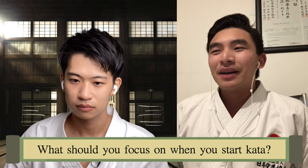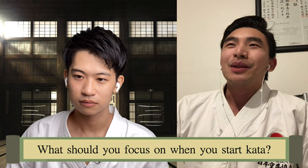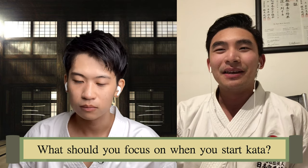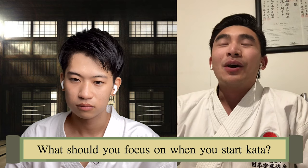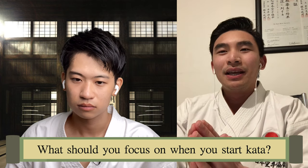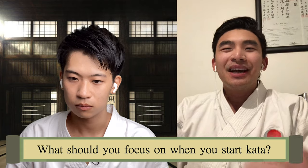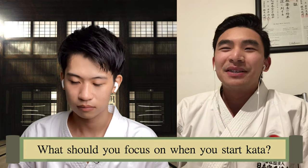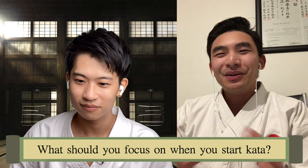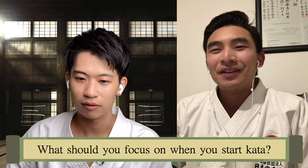I'm also always focusing on the hikete during basics. I noticed that not many students know how to utilize the hikete when executing a block or attack. So the three fundamentals would be: the trajectory of your technique, utilizing the hip, and then hikete. And then you'd focus on stance, emphasizing the use of stance — but that would come as a phase within that earlier stage of teaching.